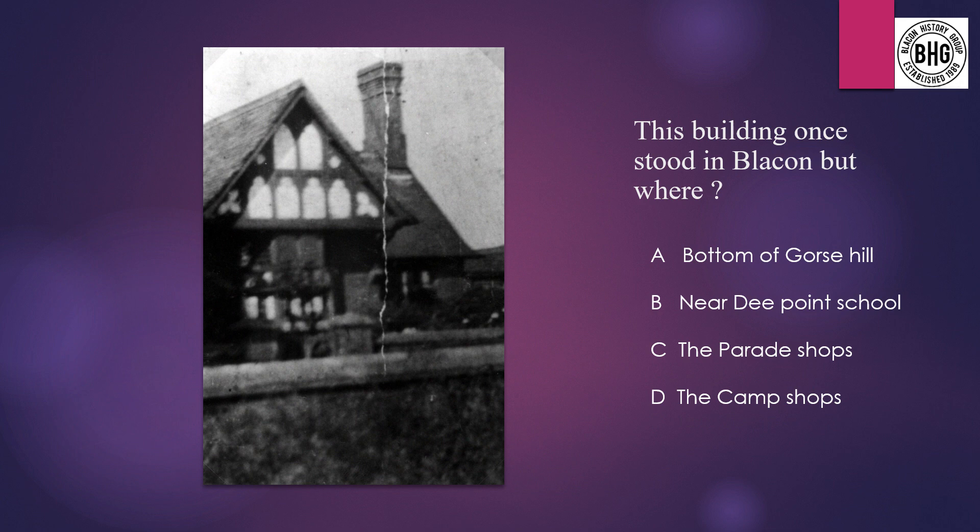Question 2: This building wants to study Blaken, but where? A: at the bottom of Gorse Hill, B: near D Point School, C: near the Parade Shops, or D: the Camp Shops.